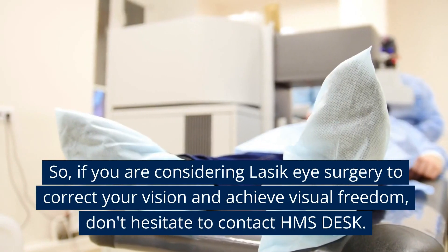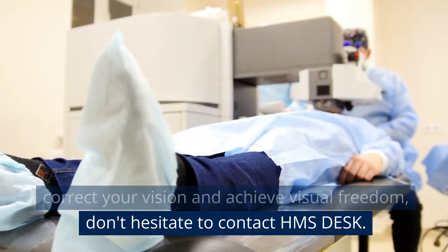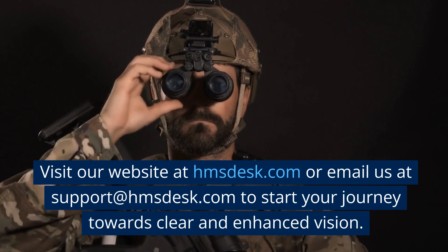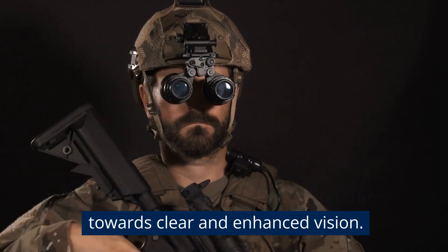So, if you are considering LASIK eye surgery to correct your vision and achieve visual freedom, don't hesitate to contact HMS Desk. Visit our website at HMSDesk.com or email us at support@HMSDesk.com to start your journey towards clear and enhanced vision.